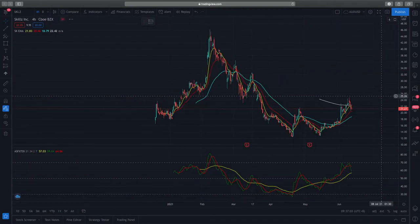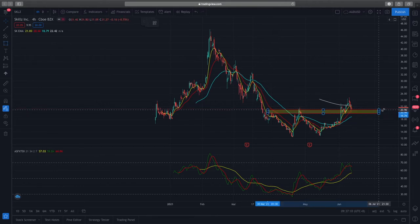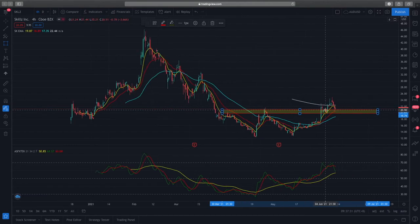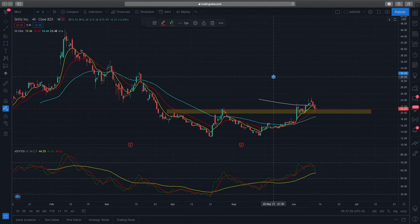The next stock I'd like to go through is SKLZ — Skillz. Skillz is currently seeing a good retest of the previous broken resistance. You can see it was retested here before and now there's a second retest. This is a healthy retest, though we don't want to see too many retests on this support zone because right now we want to see further momentum to the upside. If it retests too much, there's a high probability of this support zone breaking and prices going lower. We'll continue to monitor SKLZ.